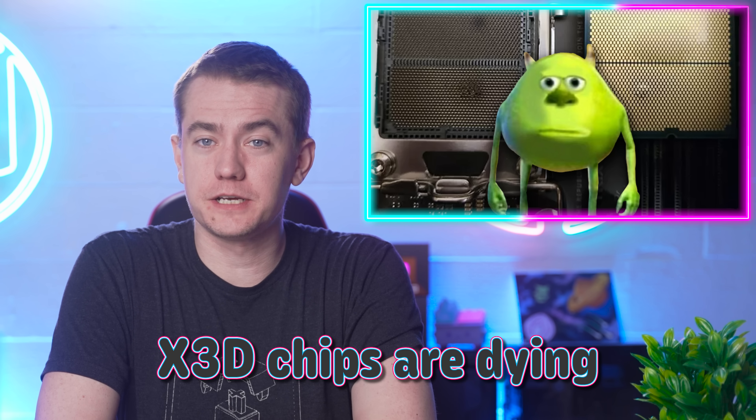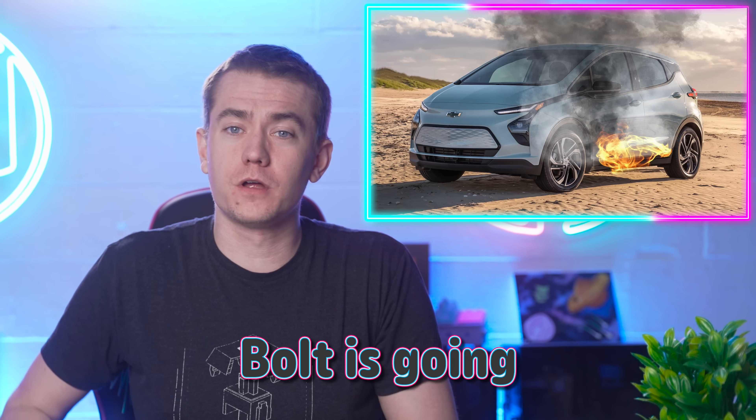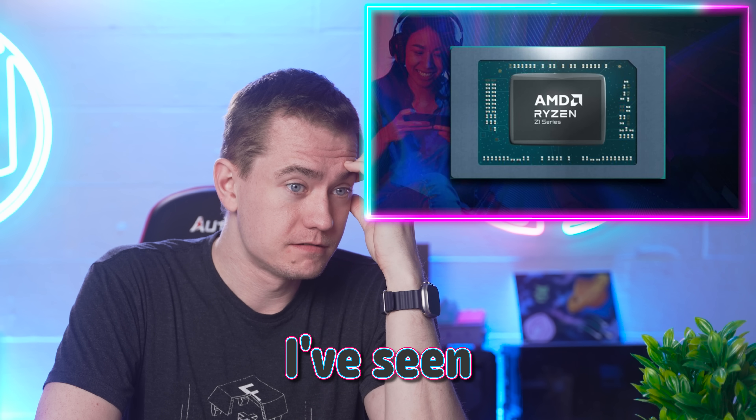AMD explains why the X3D chips are dying, and it's unsatisfactory yet again. The Chevy Bolt is going bye-bye, and AMD releases what is probably the most impressive processor seen in years.